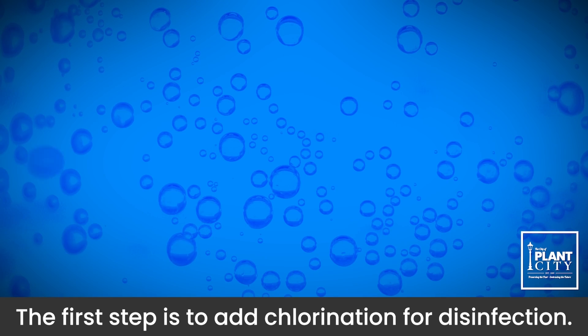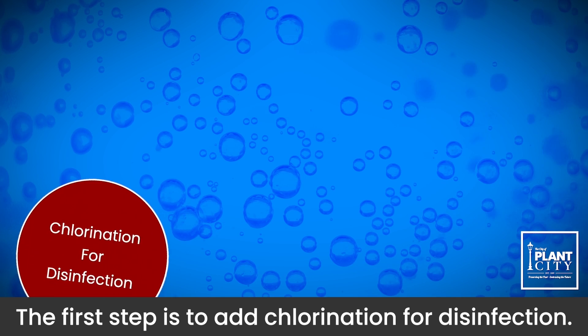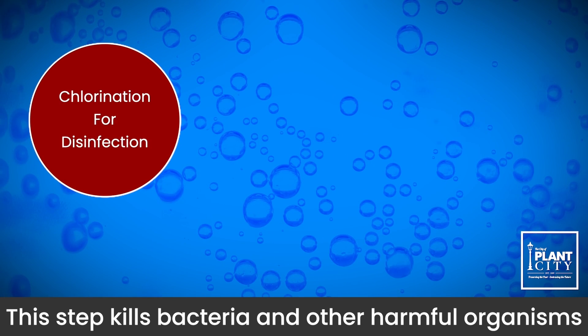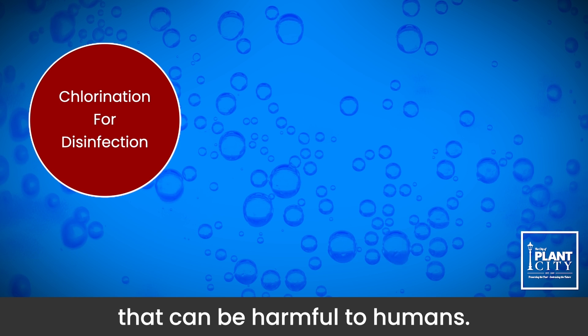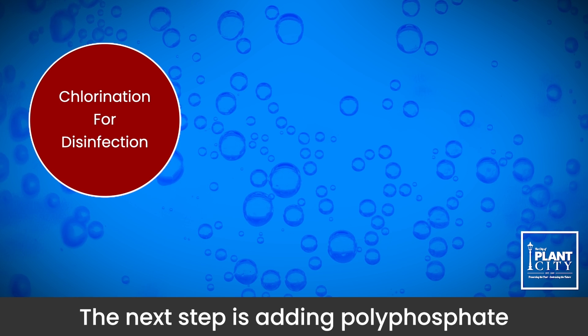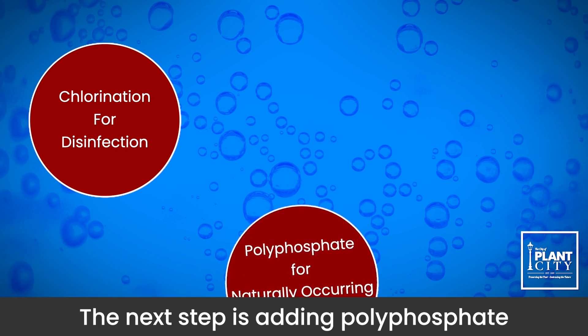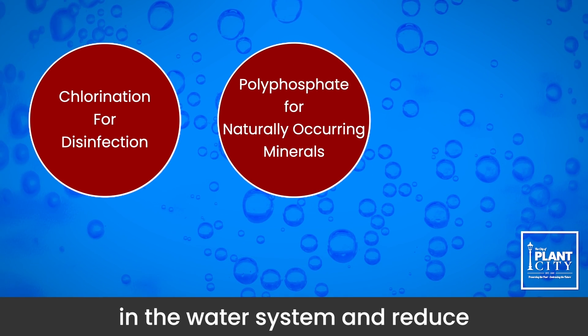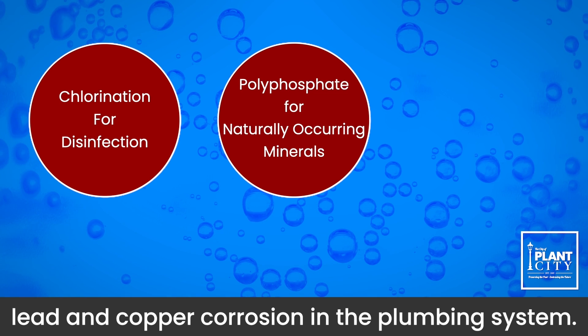The first step is to add chlorination for disinfection. This step kills bacteria and other harmful organisms that can be harmful to humans. The next step is adding polyphosphate to keep naturally occurring minerals from settling in the water system and reduce lead and copper corrosion in the plumbing system.